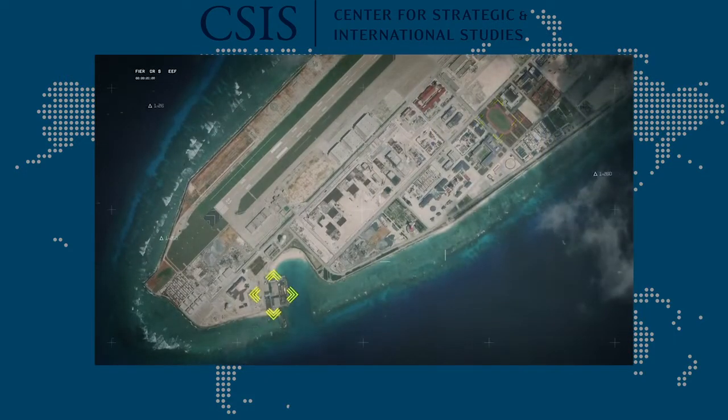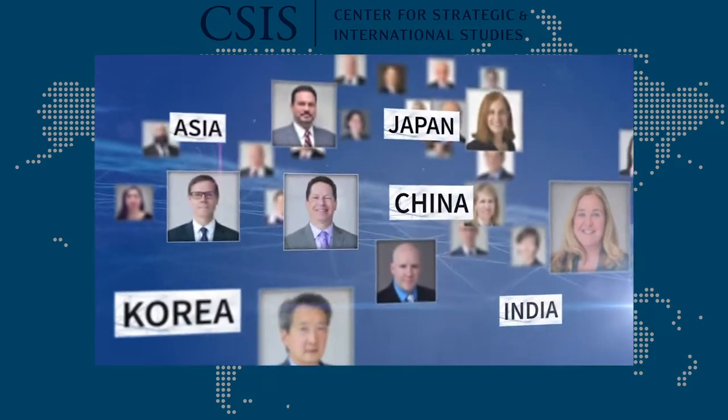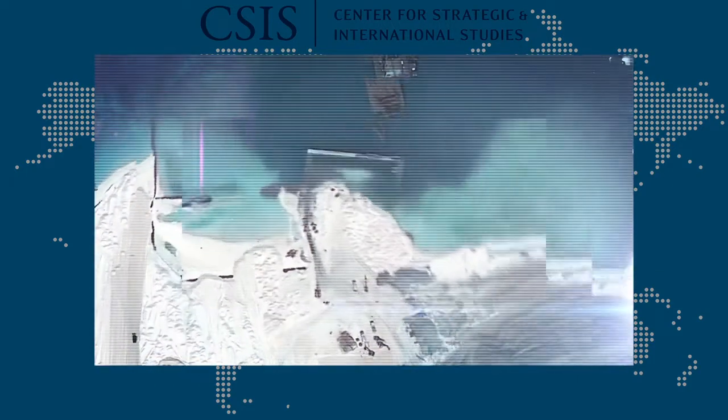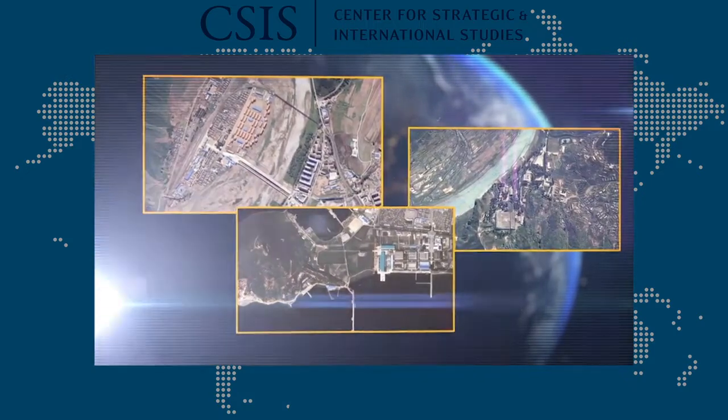Welcome to CSIS Online. The way we bring you events is changing, but we'll still present live analysis and award-winning digital media from our Dracopolis Ideas Lab — all on your time, live or on demand. This is CSIS Online.